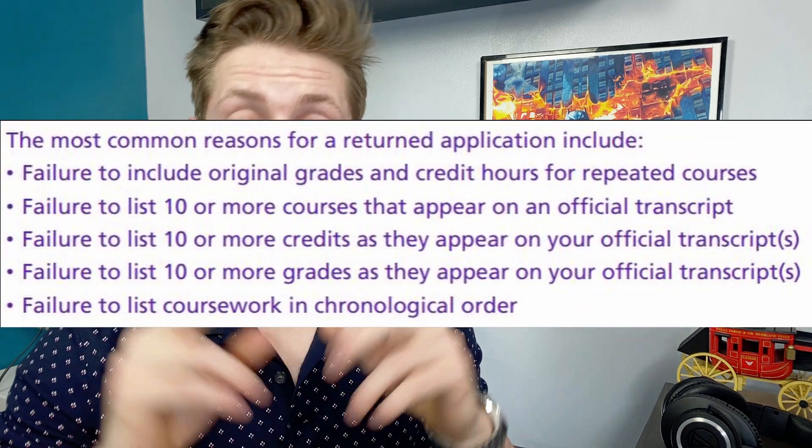If you are applying to the early decision program, August 1st is the deadline to be considered for the EDP program. Once you've submitted your primary application and sent your official transcripts to AMCAS, they begin the process of verifying and processing your application and sending it to schools. Typically this takes a couple of weeks, though they caveat it might take up to six weeks if they're really busy. The earliest they will do this for the upcoming cycle is June 25th. Be aware that delays can occur if something doesn't line up between your transcript and your submitted coursework.